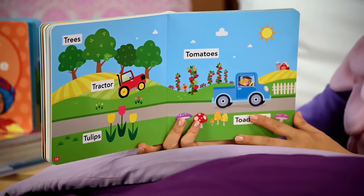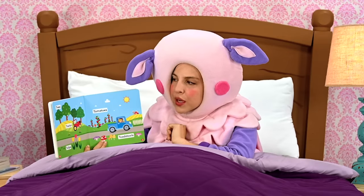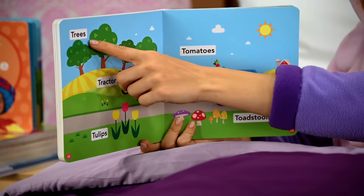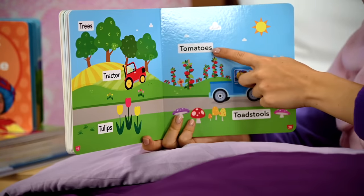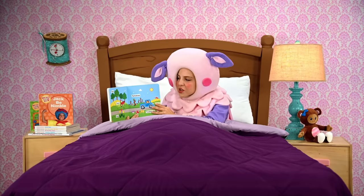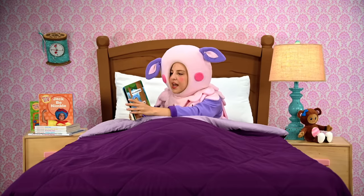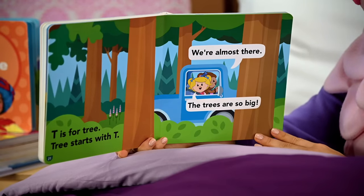It looks like they're driving past a farm. There are more T words on this page too — I see trees, tractor, tulips, tomatoes, toadstools. I wonder how much longer until they get to the campsite. T is for tree. Tree starts with T.